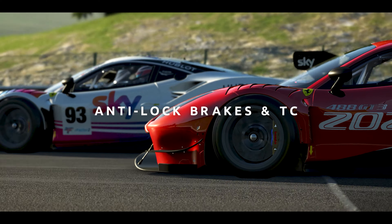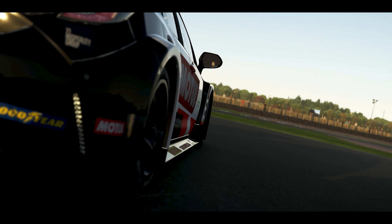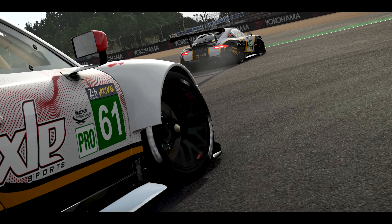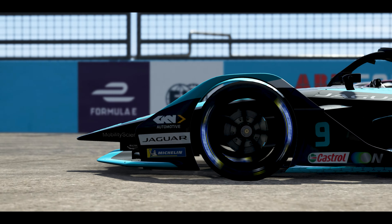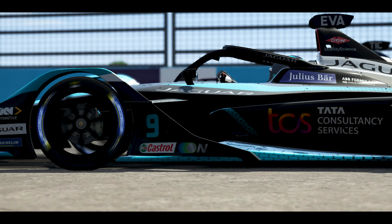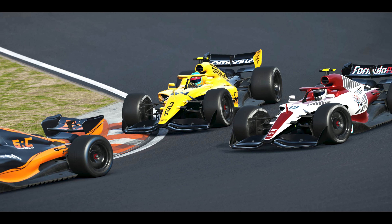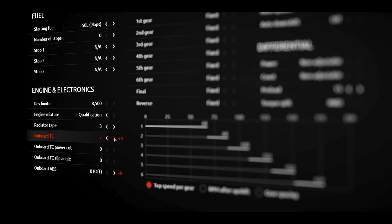Anti-lock brakes and traction control. Another sizable development coming as part of this release candidate build is the introduction of a major revision to our ABS and traction control simulation. For the July RC build, we have substantially reworked these two important electronic features of modern race cars, significantly expanding the behavioural characteristics in line with their real-world counterparts, and adding a wealth of feature enrichment functionality.